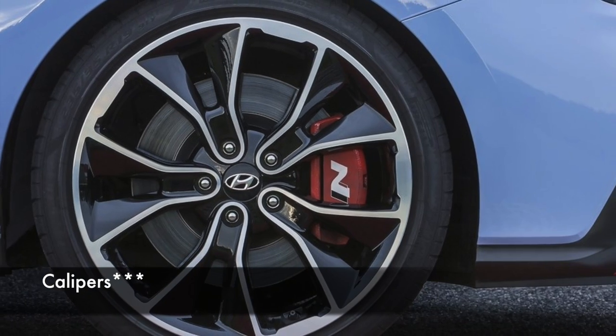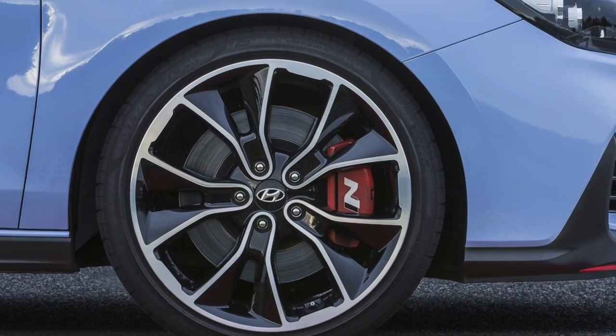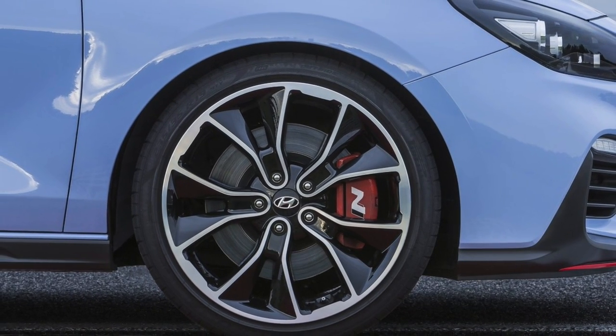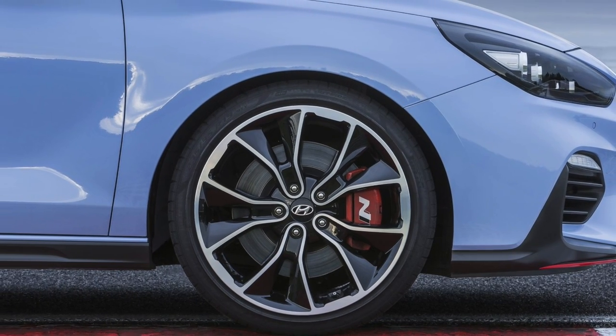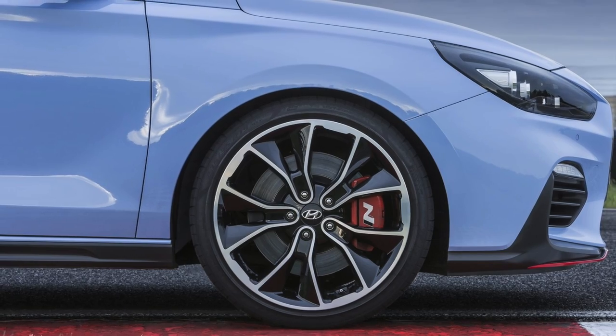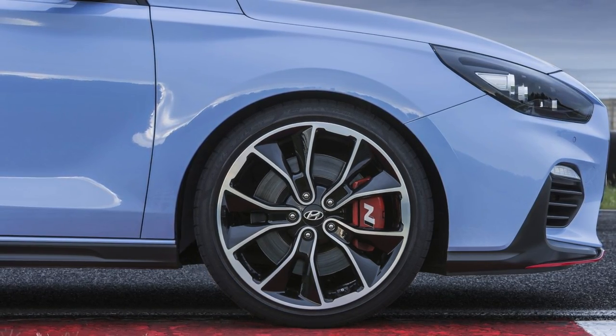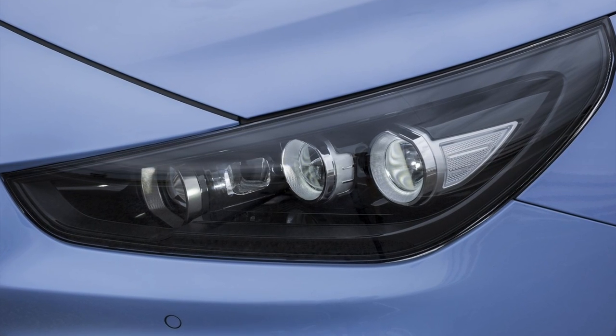I really like that the brake calipers are red with the N logo on them. Every other car has Brembo — the STI does say STI on its calipers — but it's just nice to see the manufacturer's own logo on there. The headlights really look like a Focus ST, which is interesting as well.